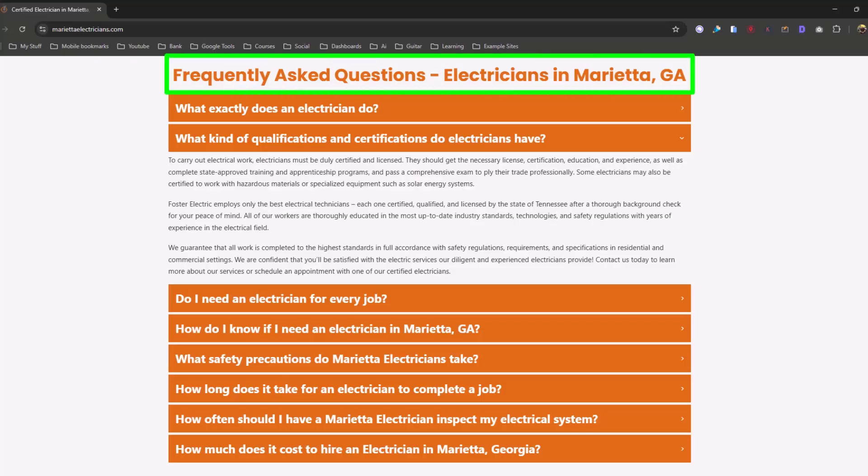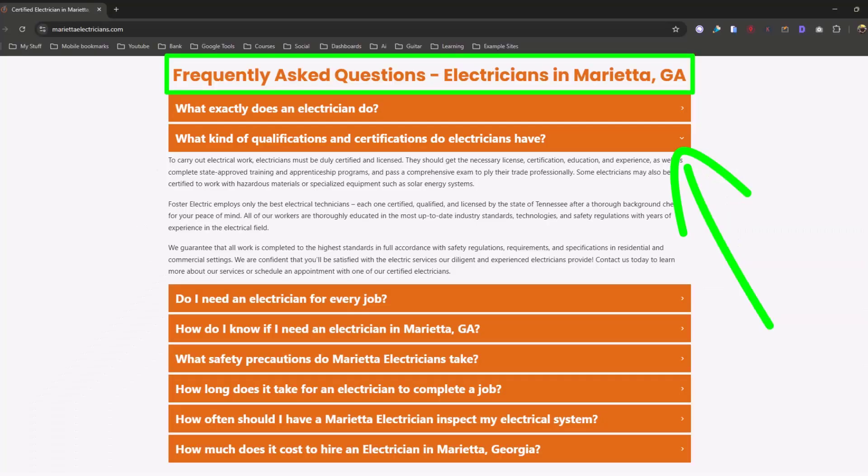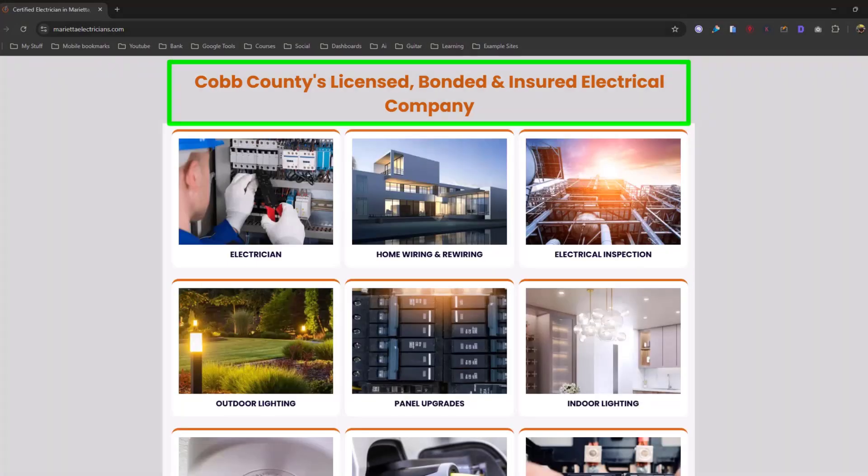It says 'certified electrician' — 'electrician' is the GMB category. Where they're located is Marietta, Georgia. 'Electrical contractor Marietta Georgia.' There's a trustworthy and professional FAQ section — this little accordion is great for getting in a bunch of keywords. You want the FAQs near the top so Google reads them. See how many times we got in the word 'electrician' and 'Marietta' — that's beautiful. 'Electrical company, Cobb County' — Marietta is in Cobb County, so use the county name as well.